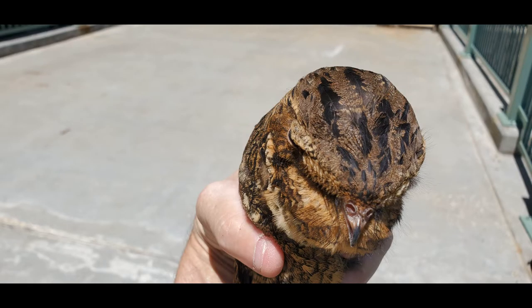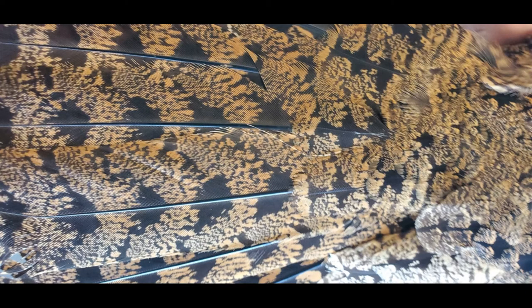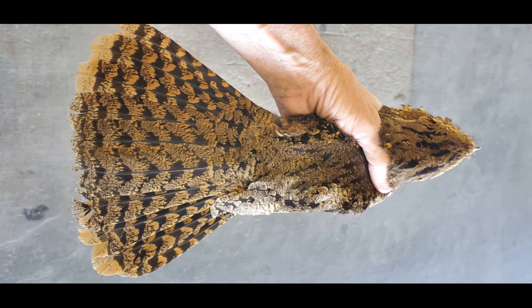I want to show you guys what a nightjar looks like, because you don't see them in the daytime - they're nocturnal birds. I've actually rescued another one before. That's a shot of the tail feathers, and there are a couple more shots showing the approximate size of the bird - it's a pretty decent size.